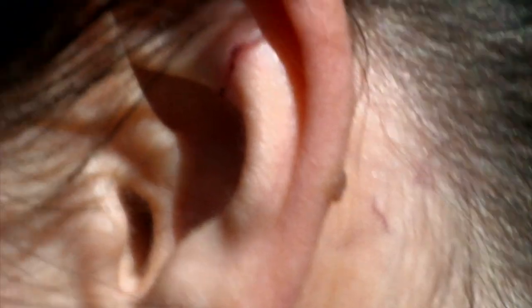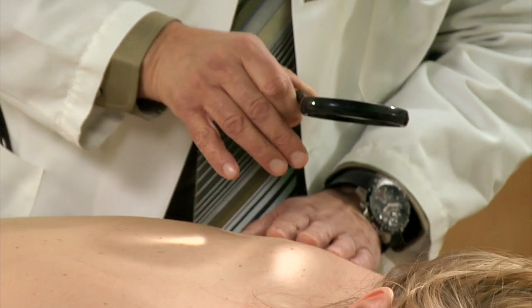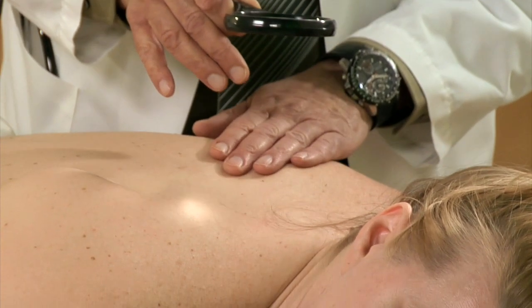Melanomas have what's considered a pre-cancerous phase called a dysplastic nevus. It presents as unusual moles that resemble melanoma even though they are benign. Patients with dysplastic nevi should be vigilant about monitoring their skin.